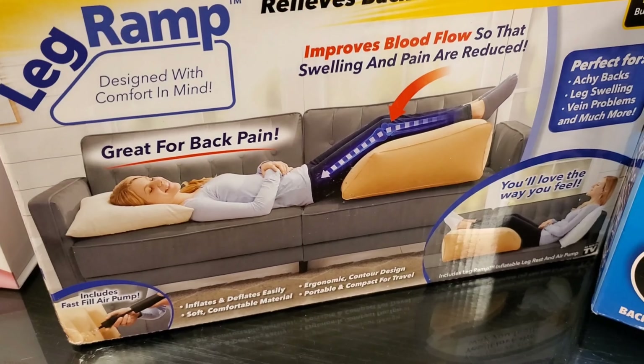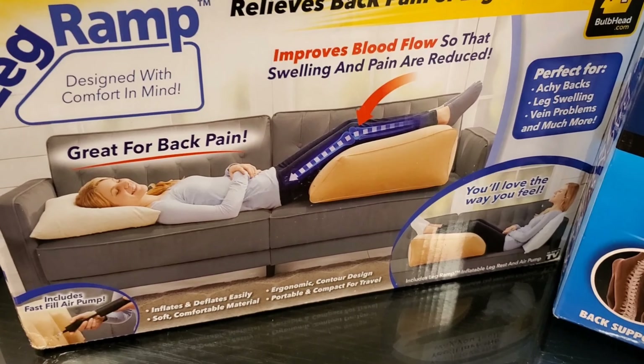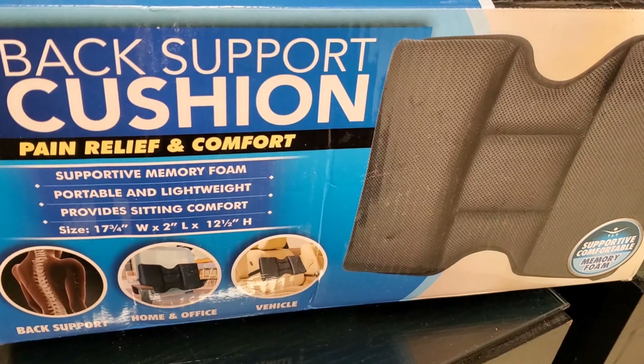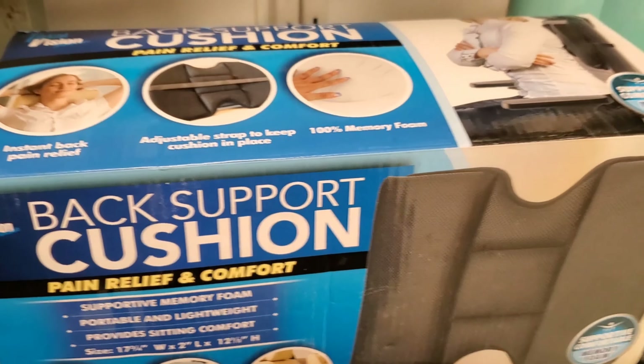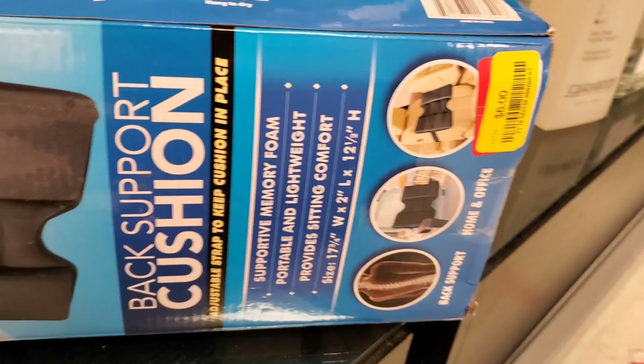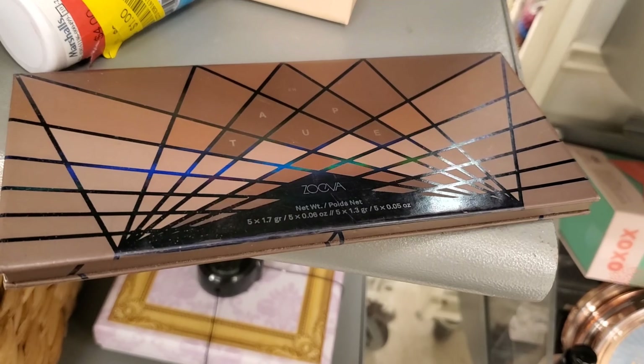And also they have these marked down here — this is a leg ramp. Looks pretty good, and sometimes we all need these type of things. It includes a fast air pump as well. And also they have this back support cushion — these were marked down for only $6, such an incredible price. And this Zoeva Taupe eyeshadow palette is marked down to $2 only.